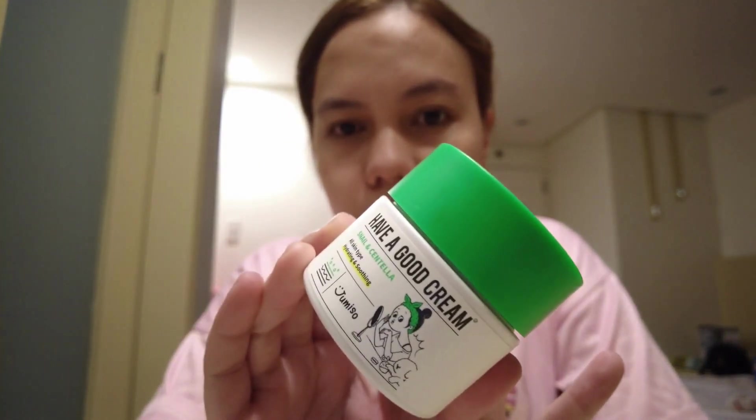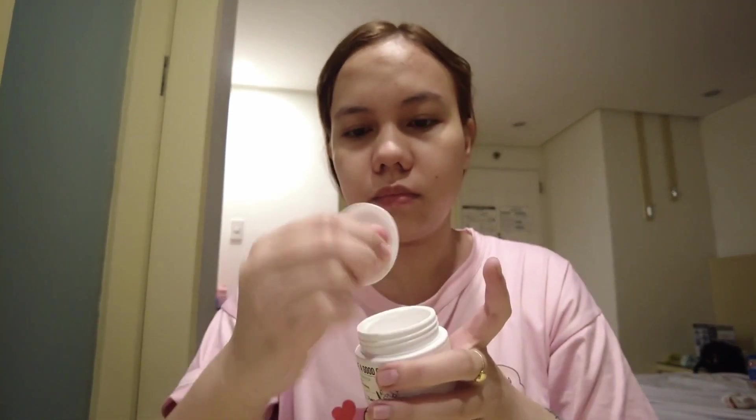For the last step, I'll be using this Jumiso Creme Sika and Centella Cream. I'll just put a small amount of cream on my face because I don't want it to feel heavy. I planned to do more steps but I wasn't able to bring the other skincare products since my bag was already full. Anyway, I'll just wait a few minutes before I do a simple makeup look.